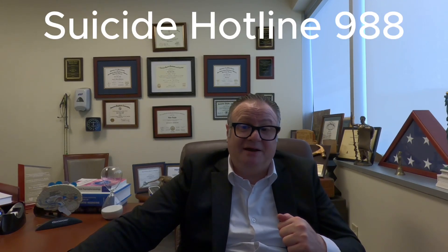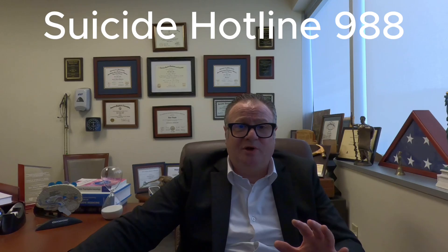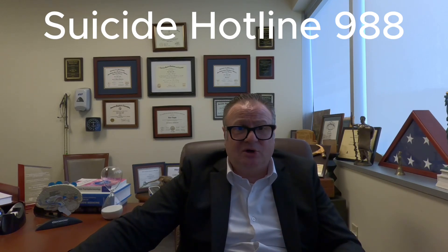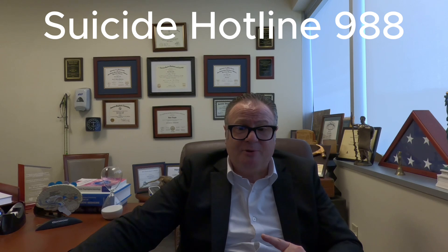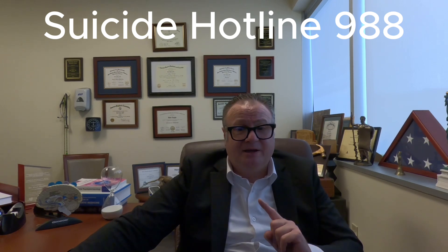One of the most serious symptoms of depression is suicidal thinking. If you or someone you know is having suicidal thoughts, professional help is essential. In the United States, you can call or text 988 — the Suicide and Crisis Lifeline — anytime. There is always someone ready to talk to you. Always remember: safety and support come first.